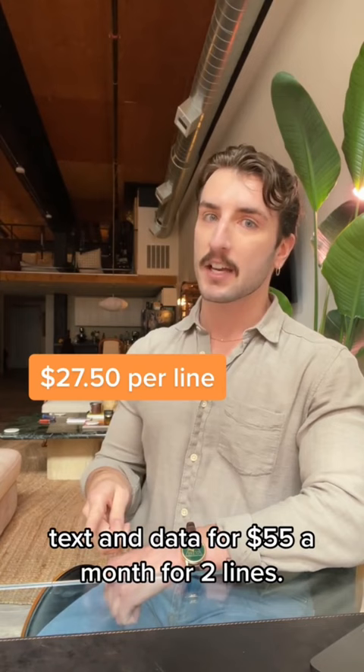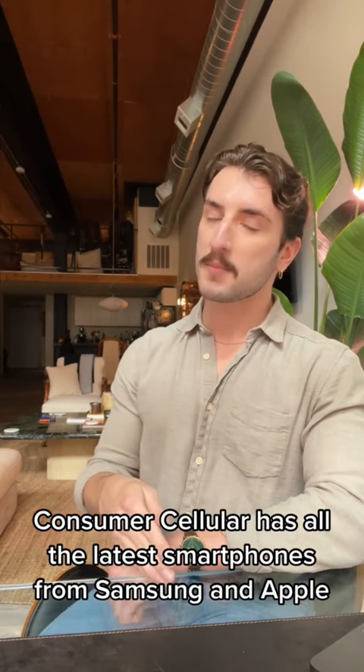If you're an AARP member, you can get a special plan with unlimited talk, text, and data for $55 a month for two lines.